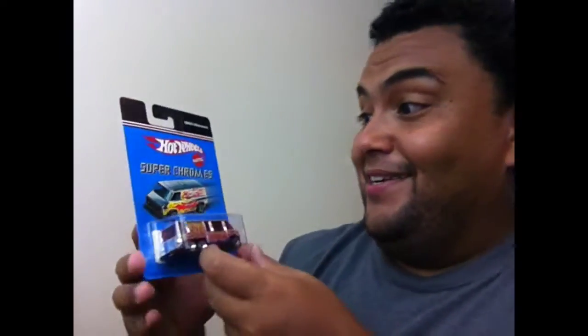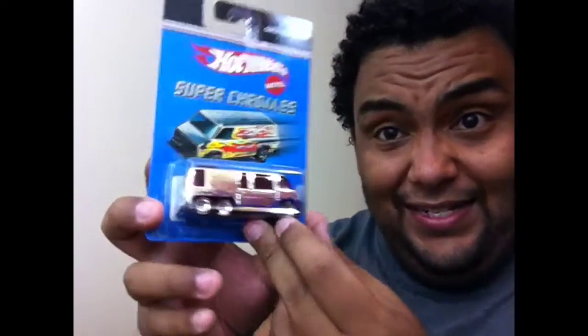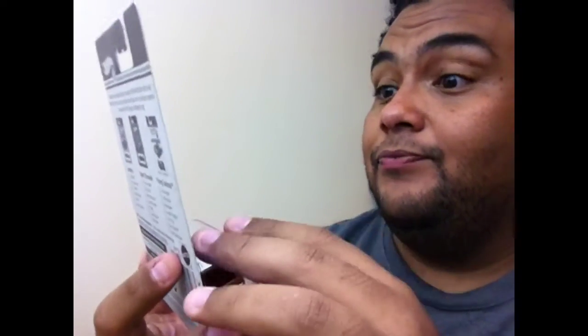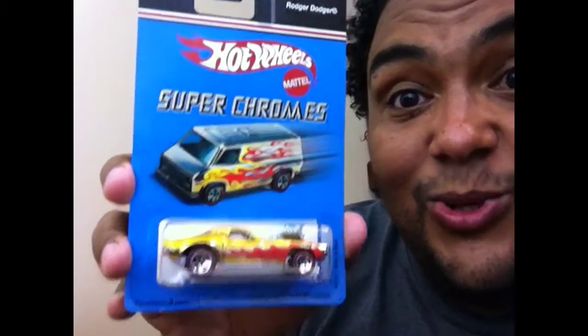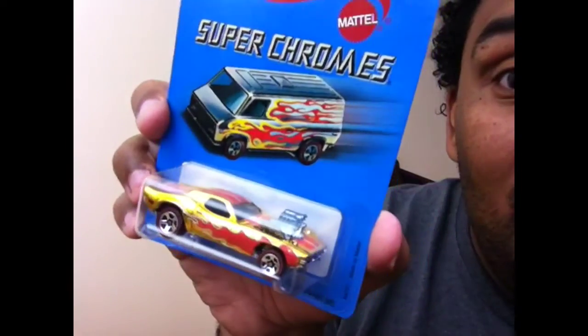What's up everybody, welcome back to Hot Wheels ATL from Atlanta, Georgia. We've got the super chrome with the red line tires — this is the GMC Motorhome. That's one, let's put that in the box. Next is a flea market find — the Roger Dodger, super chrome. Forgive me, I'm just trying to be entertaining.